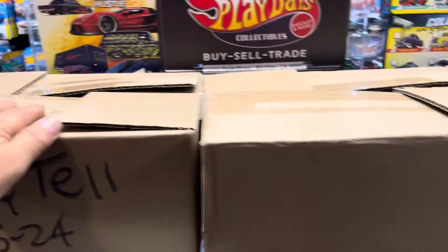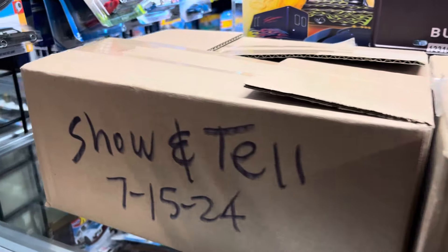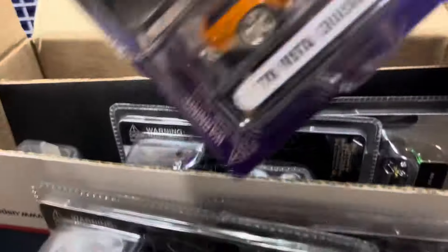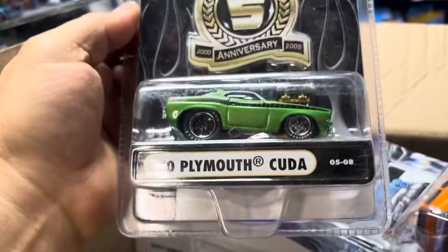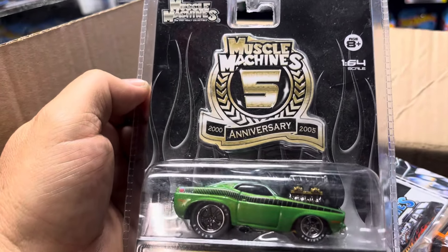Last video for tonight, I am tired — time to go home and eat some tacos. Safety first, let's go over here. Wow, look at that — Cleo Mud Cuda from the 55th Anniversary of Muscle Machines on Hot Wheels.